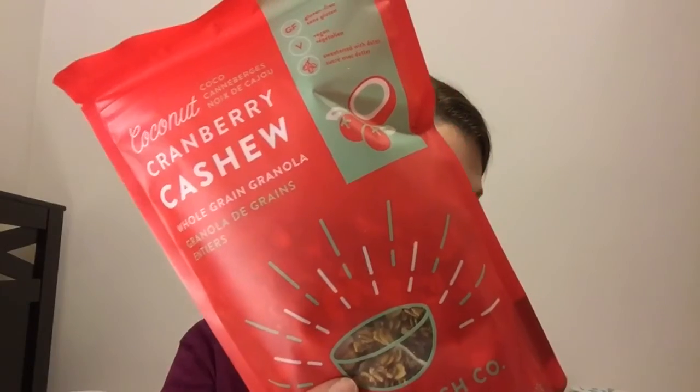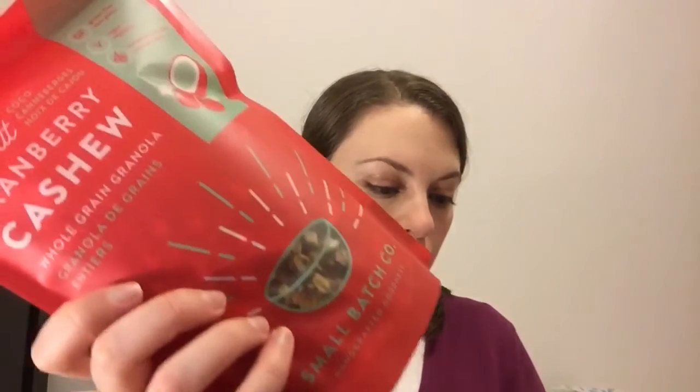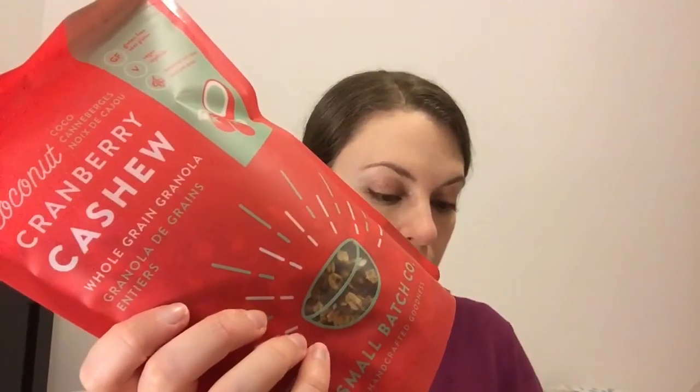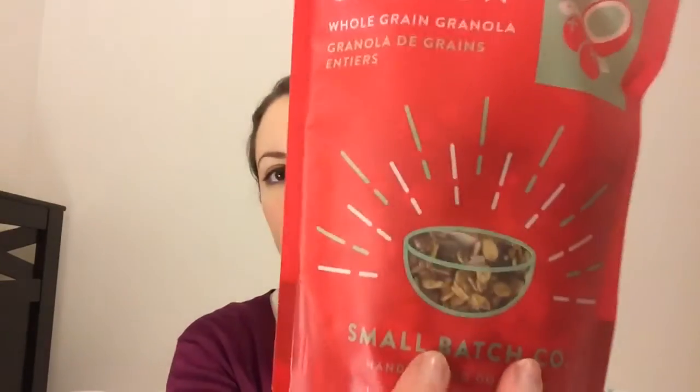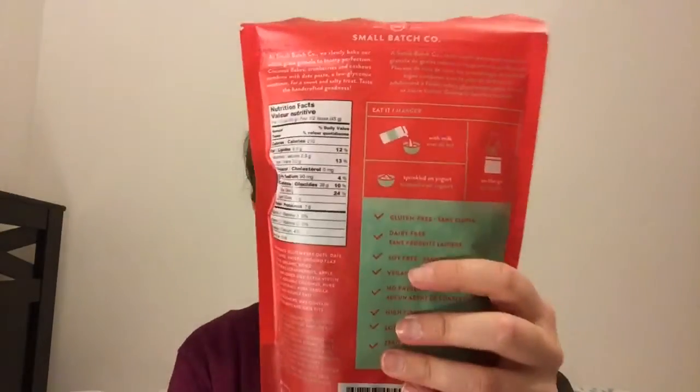The last thing in the box is this Small Batch Company handcrafted gluten-free granola, and this has a retail value of $8. It says this is an all-natural mix of 100% Canadian gluten-free oats, coconut, cranberries, and cashews. It's also Canadian, and it's inspired until June 16, 2016, so it lasts a while. I love having this kind of stuff to bring to work for snacks, and you can also have it with milk or sprinkle it on cereal.